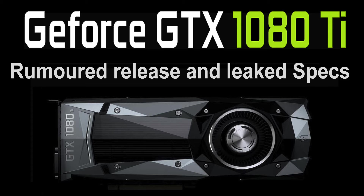Hi guys, in this video we're going to take a look at what we know about the upcoming NVIDIA 1080 Ti graphics card that's soon to be released. We'll discuss the leaked specifications and use that to compare performance against the GTX 1080 and the GTX Titan.